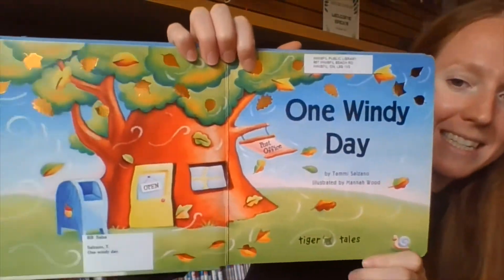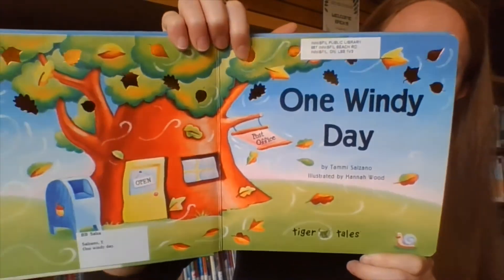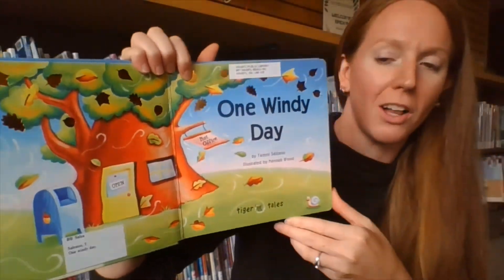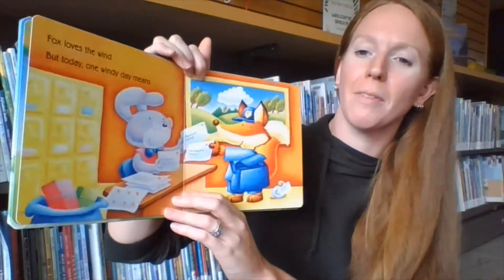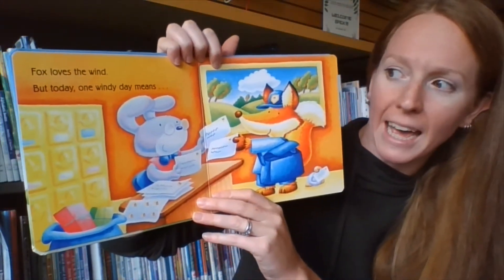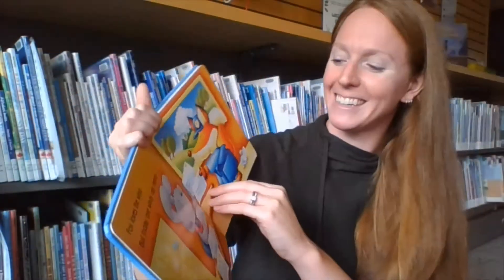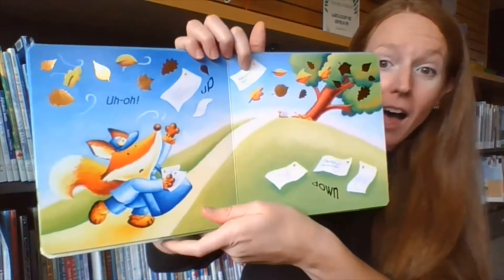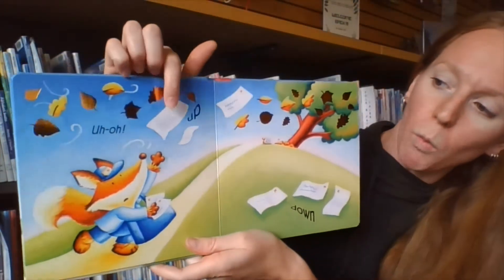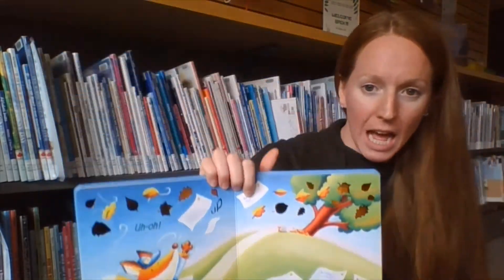One Windy Day. Take a look at our illustrations there — you can see we've got some shiny, shiny leaves that are falling. Fox loves the wind, but today, one windy day means... Uh-oh! Look what's happened to his letters! We've got one that's gone up and one that's gone down.